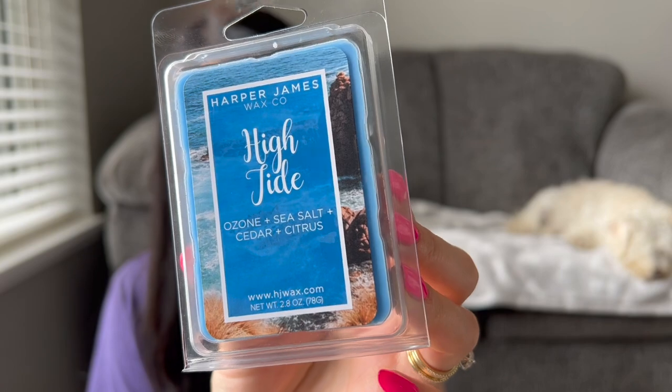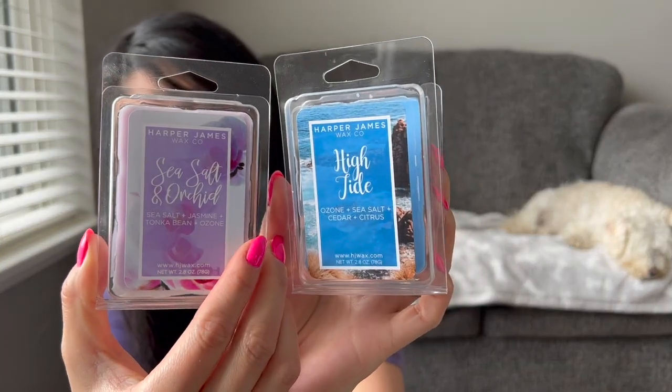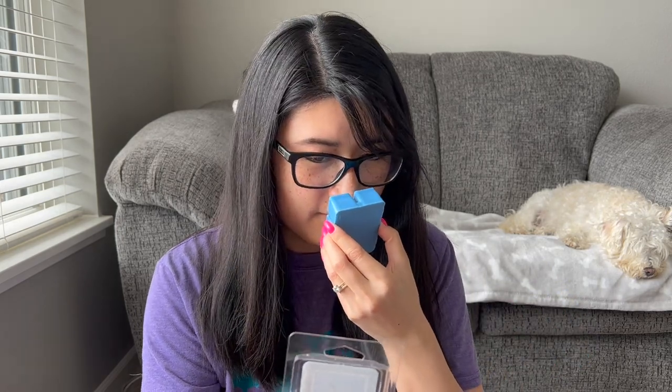Let me know if you've tried Harper James Wax Co. and how you think the performance is. I'll probably let these sit for a few weeks since I don't know when they were poured. So far everything smells pretty strong. I think Cake It Easy I might let sit a while since it is that strong vanilla-ish bakery scent. High Tide — ozone, sea salt, cedar, citrus. So this is another one with ozone, so I have a feeling it'll be a clean fresh scent. And aren't her labels really gorgeous? I love the background picture.